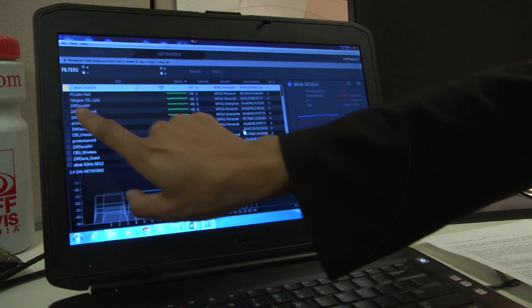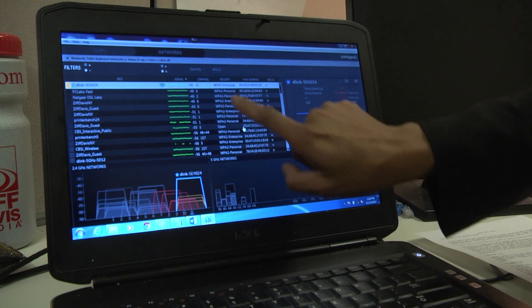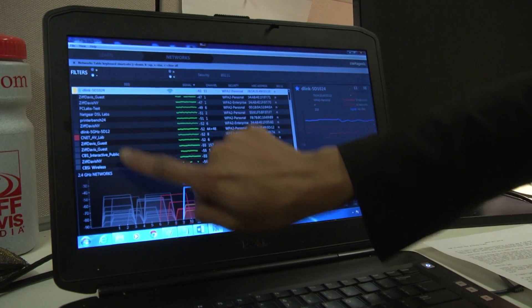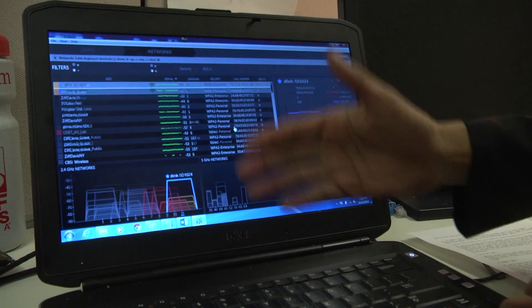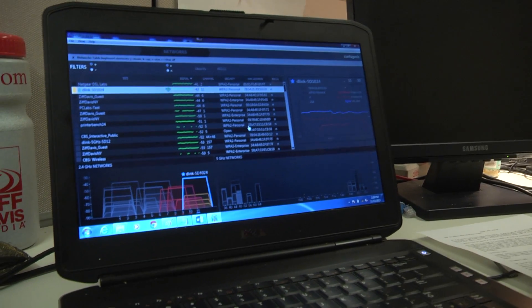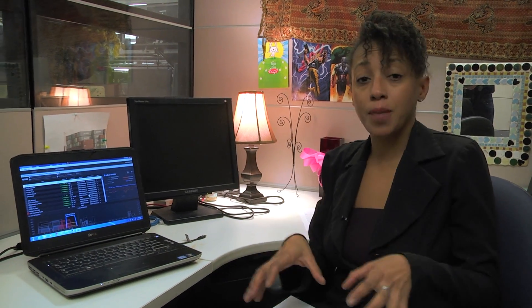Right now I'm connected to this D-Link router and this wireless network, and you can see it sits on channel 11. Now if all of these other access points in the area were also on channel 11, I would go into my D-Link router's interface and switch it to channel 1 or channel 6, and hopefully boost my wireless performance that way.